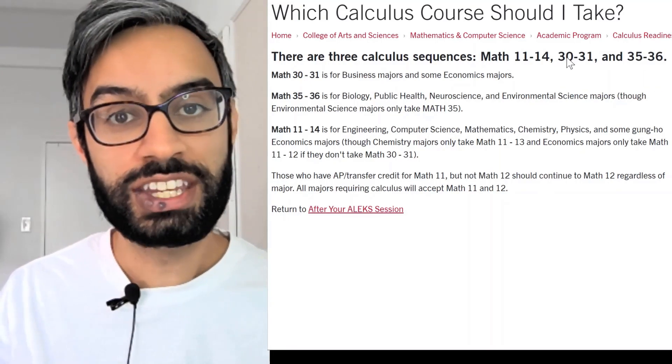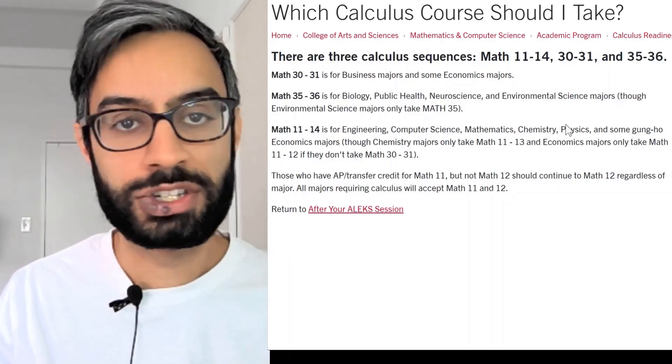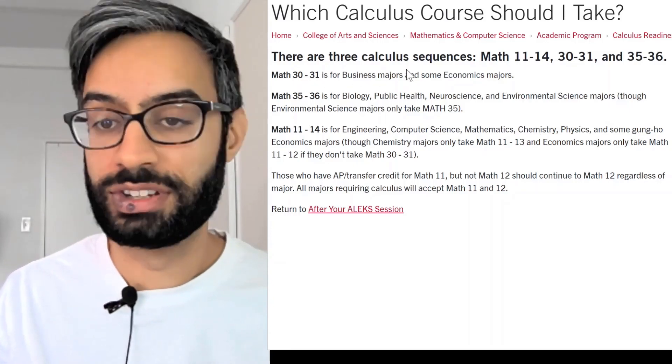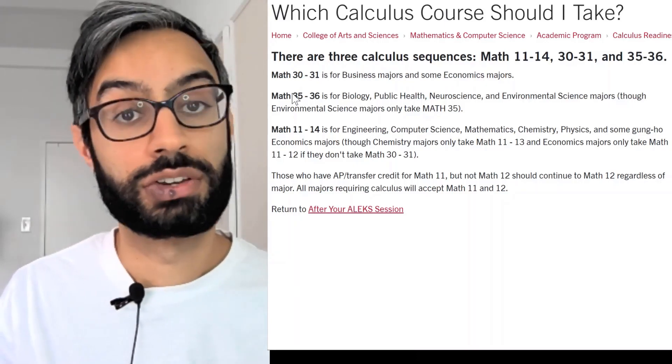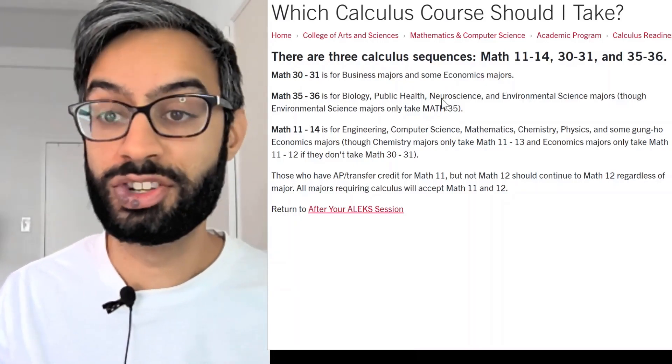Math 11 through 14 are for engineering or more technical science majors like chemistry and physics. Math 30 and 31 are for business majors or some econ majors, and Math 35 to 36 are for life science majors like biology and neuroscience.